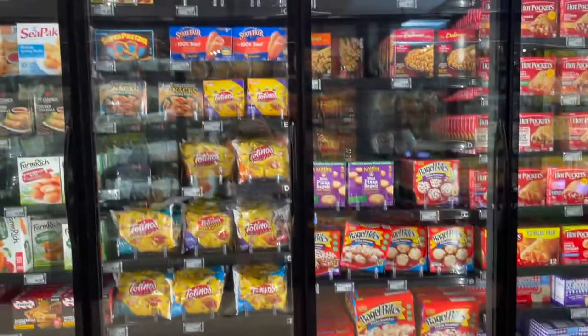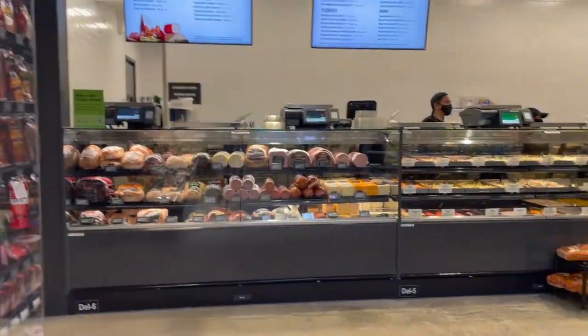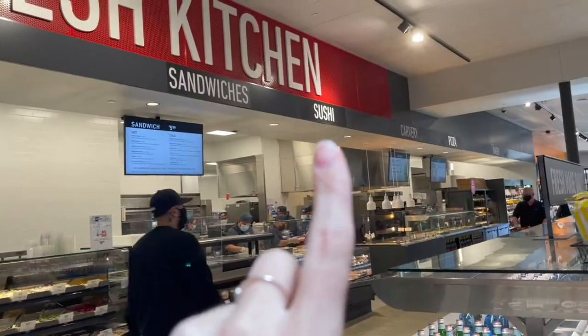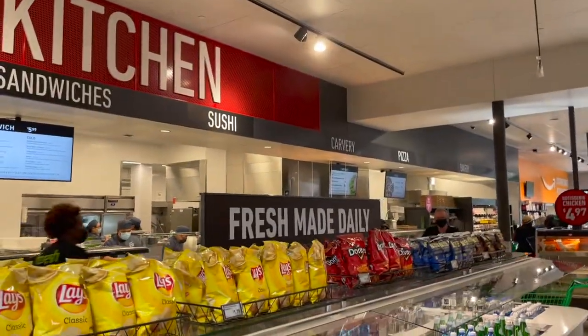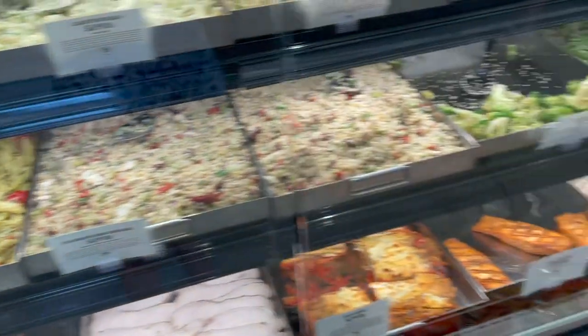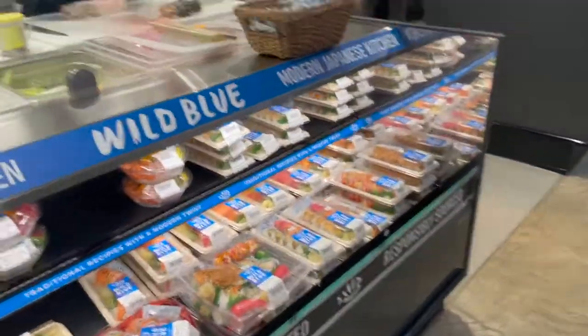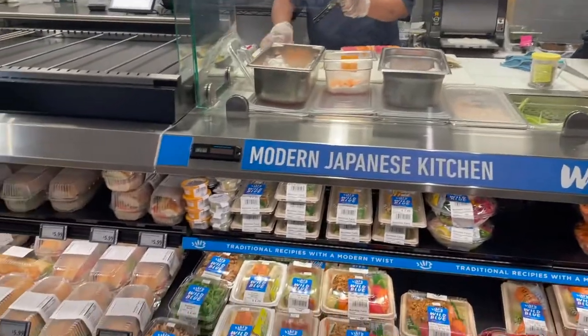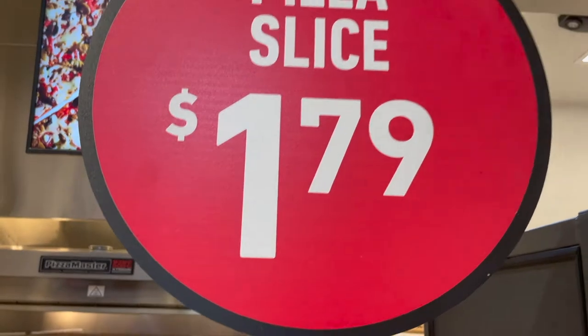Here is the cheese section. Here they have the deli where you can get meat, sandwiches, sushi, and pizza. There's a bakery over there as well. At the deli, they just have different things you can order, and they have homemade sandwiches. People are preparing sushi too. Here you can even order pizza — it is $1.79 per slice.